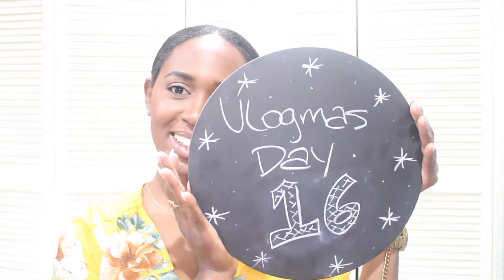Hey guys, welcome back to my channel! It's Vlogmas Day 16! If you've watched my other videos, you would know that I have this top on in another video. So yes, this one is pre-recorded — big whoop!